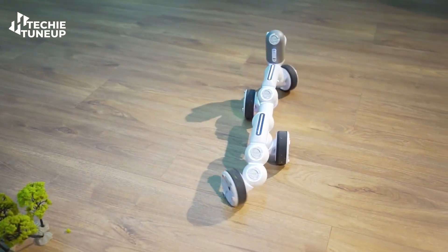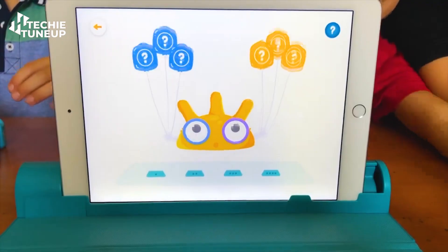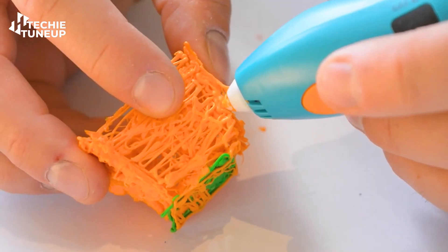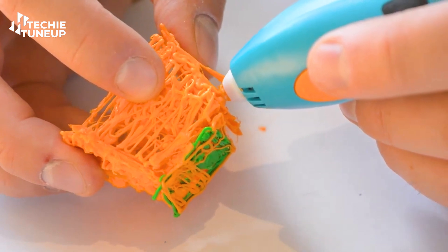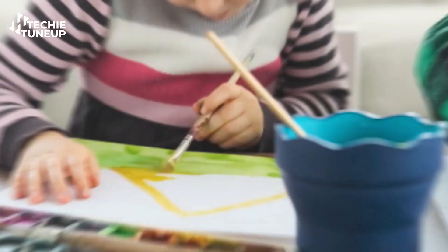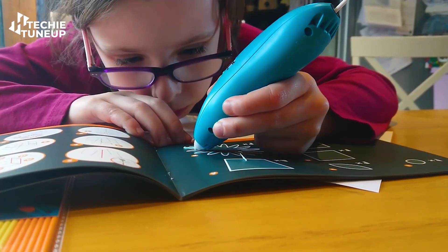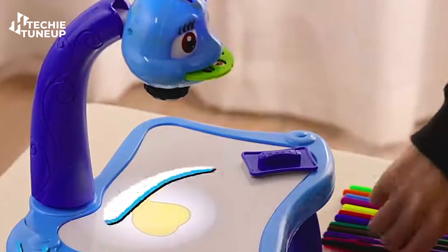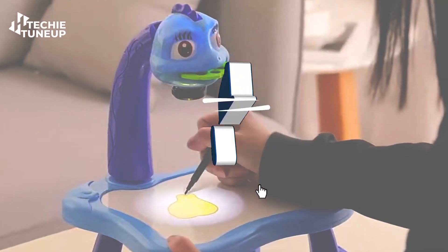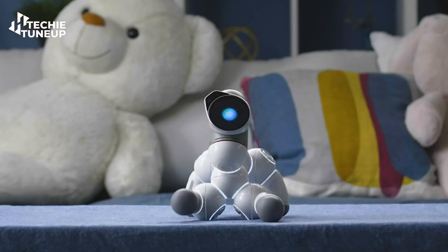There are several gadgets available in the market for kids to play with, and they are pretty effective for brain training and problem solving, specifically designed for children. In this video, we will discuss some of these gadgets that you can give to your child to help develop their brain functions while having fun with technology.